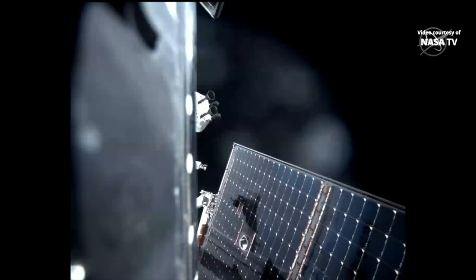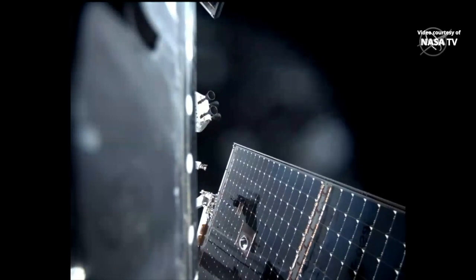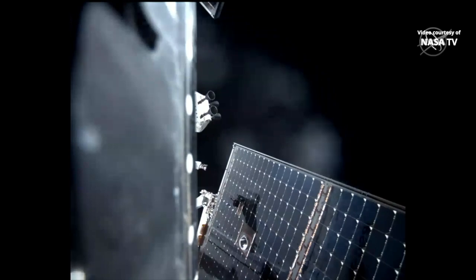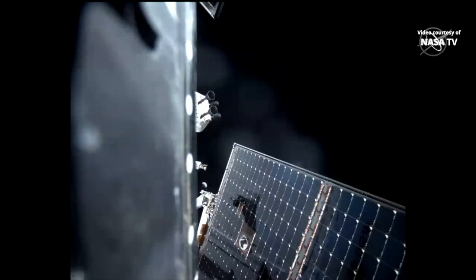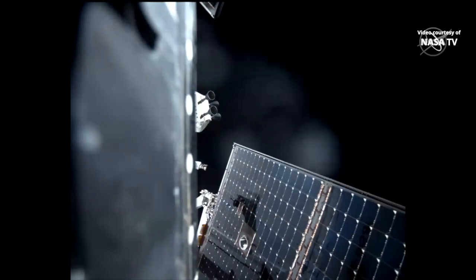A nominal burn has been called in the room. With a nominal distant retrograde orbit departure burn, Orion will leave its distant retrograde orbit, preparing Orion for a second lunar flyby — that return powered flyby burn we discussed earlier — an Earth insertion burn, and finally preparation for reentry and splashdown planned for December 11th.